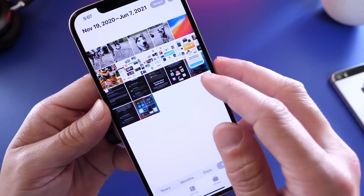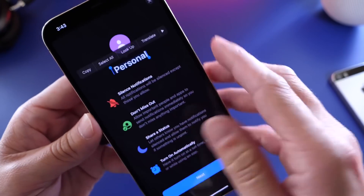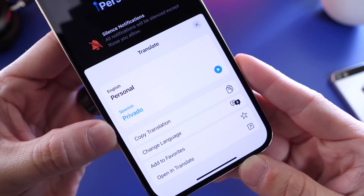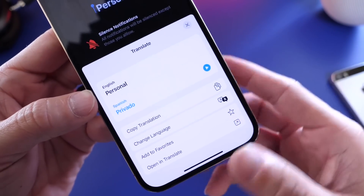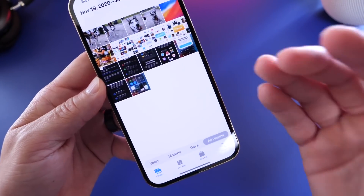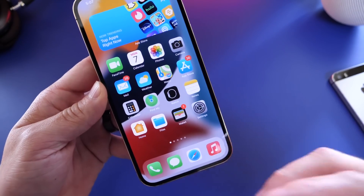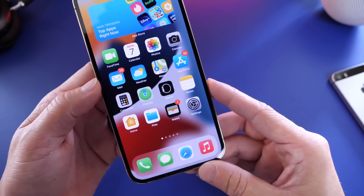There's also text recognition in Photos — even in screenshots, you can press and hold on text, and it detects the words. You can then tap translate, and it translates into your preferred language, detecting the source language automatically. You can tap play to hear it and download additional languages for text identification within images. There's a lot happening in Photos, including memories and music integration, and I'll have an in-depth video on that coming up.